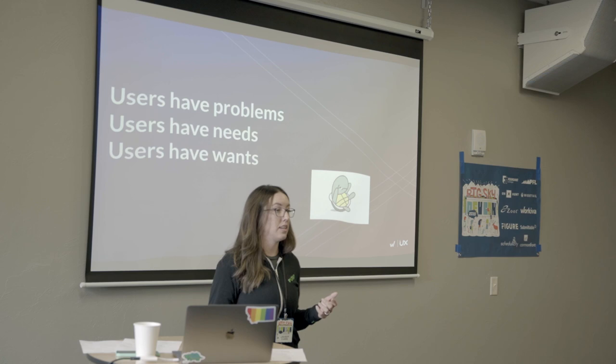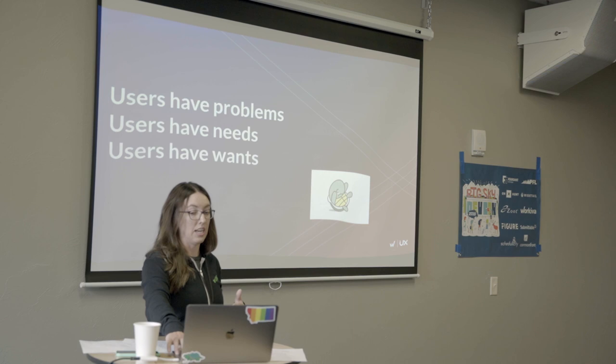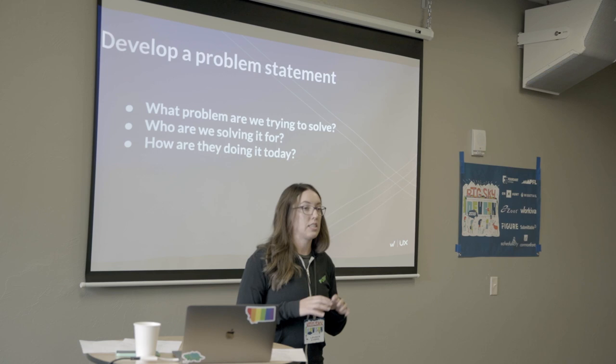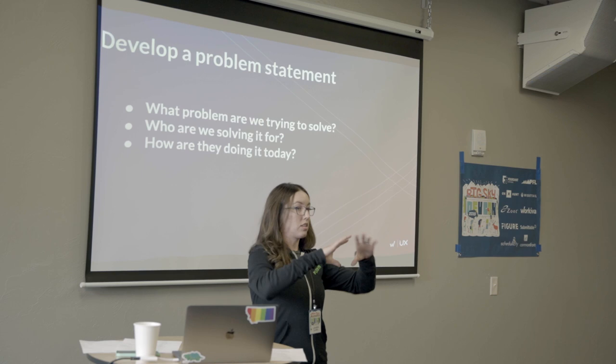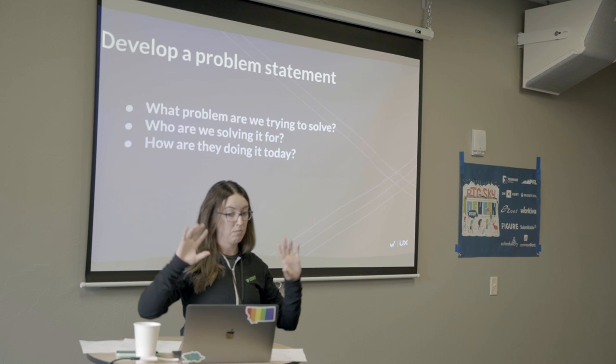Users have problems, wants, and needs. That's what we're trying to discover in this discover phase. Once you have those, you want to structure a problem statement — a North Star that you write out, shared by everybody: the engineering team, UX, the discovery tribe. What problem are we trying to solve? Who are we solving it for? How are they doing it today? You just have that out there as your North Star.